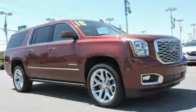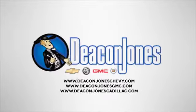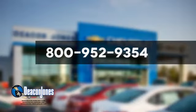Hurry in today for a test drive. Are you speaking Deakin? Visit Deakin Jones Chevrolet Buick GMC Cadillac today. Give us a call at 800-952-9354.